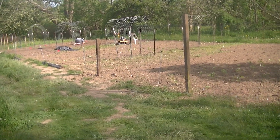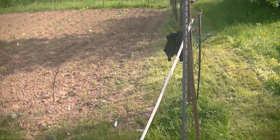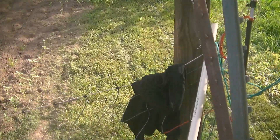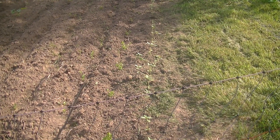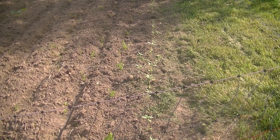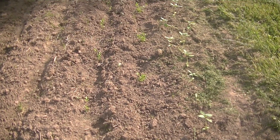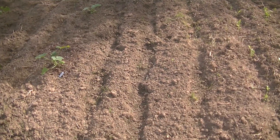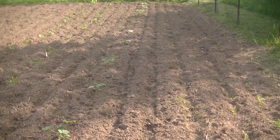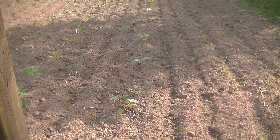Barrett's over there working on tomatoes. So the first two rows I've got black seed oil sunflowers, and mammoth sunflowers. I've got my celery in between those two, and then we have sweet corn down these two rows.